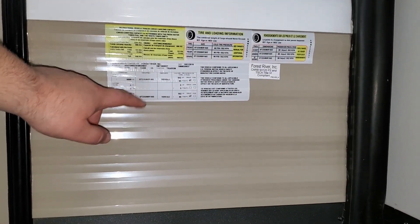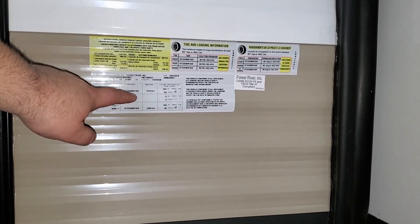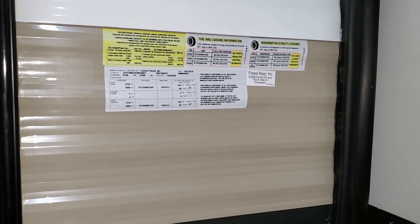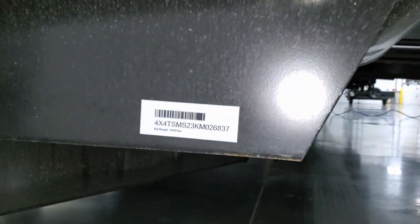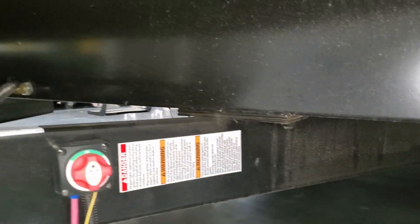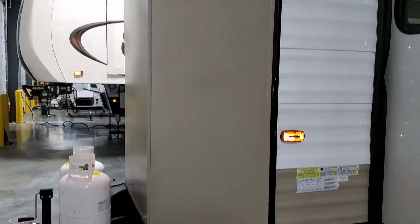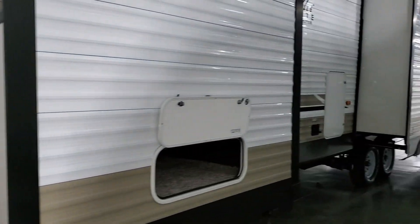Some basic spec information: the 395 RETS has two 6,000-pound axles with ST 235/80 R16 E-range tires at 80 PSI. Gross vehicle weight, hitch weight, and axle weight combined total 13,468 pounds. The dry weight sticker shows 11,576 pounds empty. There's also a battery disconnect so you can disconnect when putting it in storage. Overall a pretty big destination trailer.